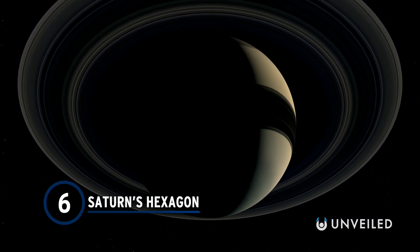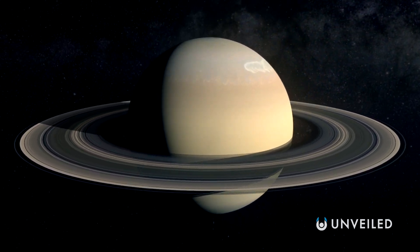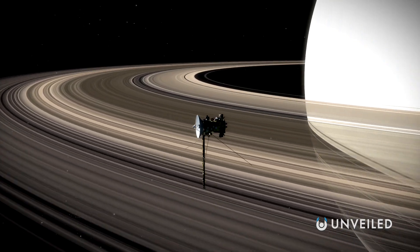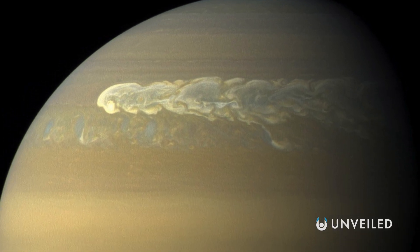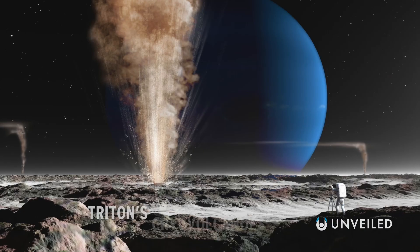Number 6: Saturn's Hexagon. Saturn is best known for its rings, but these aren't the gas giant's only unusual features. A massive hexagonal jet stream churns around the North Pole, with winds inside that whip past at over 330 miles per hour. First discovered in 1988, when scientists reviewed images from Voyager's flyby earlier in the decade, the cloud pattern was confirmed again by Cassini in 2006. As if the neat geometric shape wasn't bizarre enough, between 2012 and 2016 it changed color from blue to gold. We know little about what generates the jet stream's unique shape, making Saturn's hexagon one of the strangest and most mysterious phenomena in the solar system.